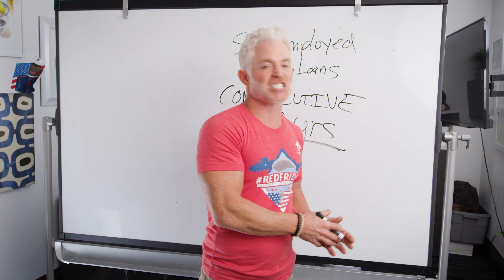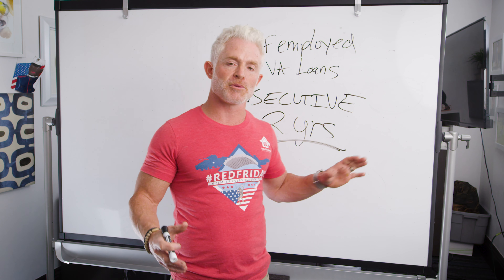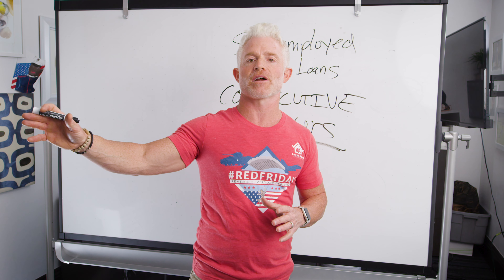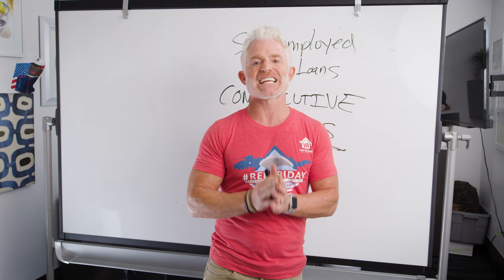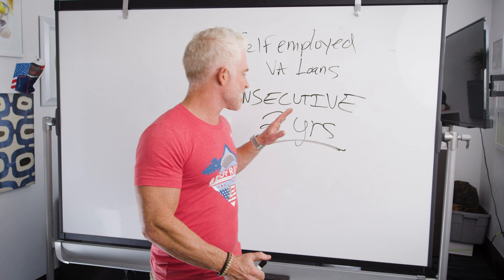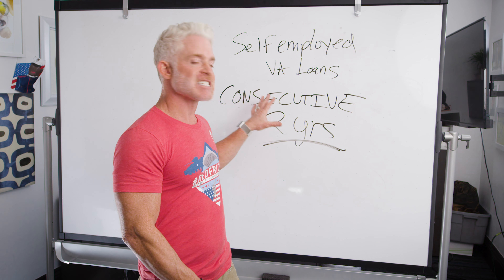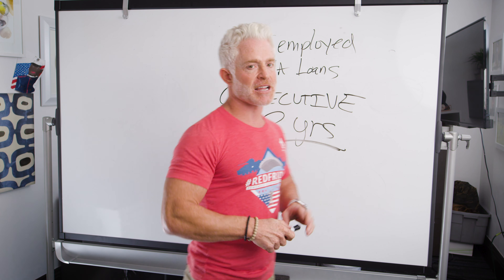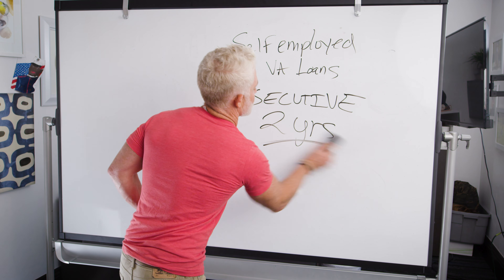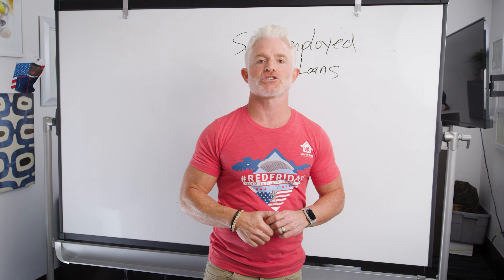A lot of veterans work in an industry similar to the business they go out and start. Let's say you're an amazing car salesman, W-2'd at a local car dealership, and you go out and start your own car dealership. Even though it's the same industry, it doesn't matter — you still need two years of consistent self-employment at the company you're starting.